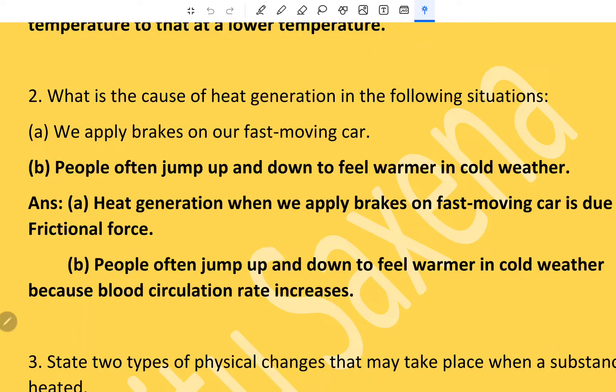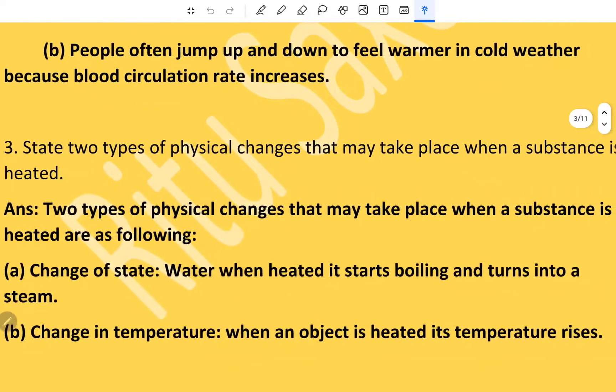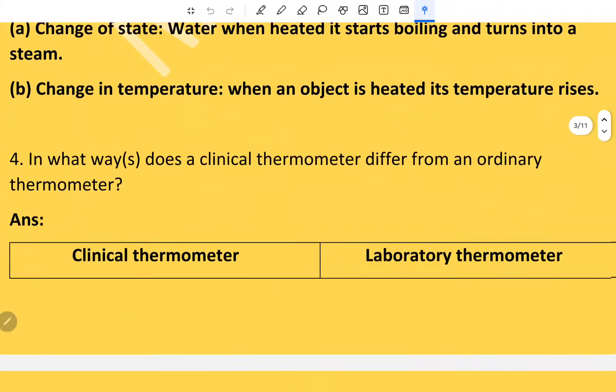That leads to warmth. Two types of physical changes that may take place when a substance is heated are: change of state — for example, when water is heated it starts boiling and turns into steam; and change in temperature — when an object is heated, its temperature rises.